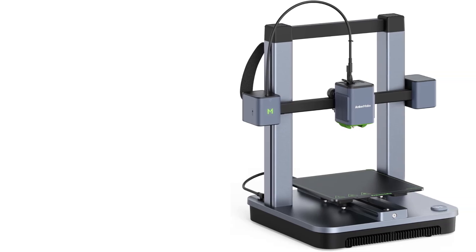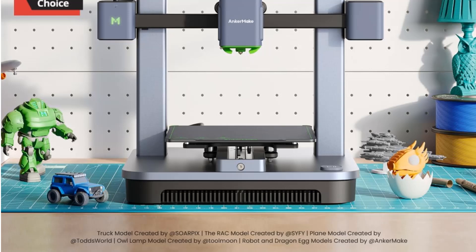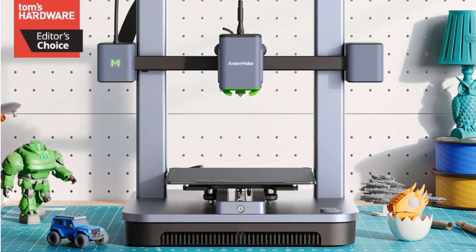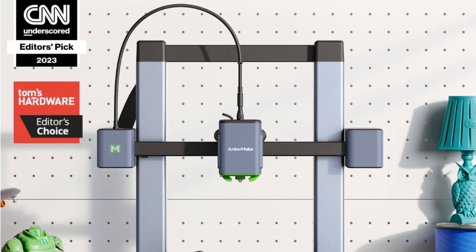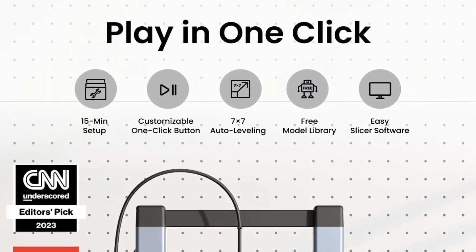To top it off, the package includes a PEI and Epoxy Soft Magnetic Steel Plate designed with a dual-sided format for optimal print adhesion and easy part removal. Currently, this item is unavailable with no information on future restocks.